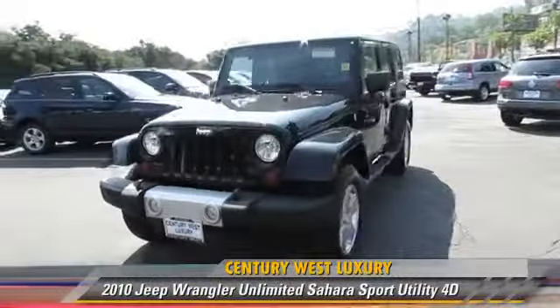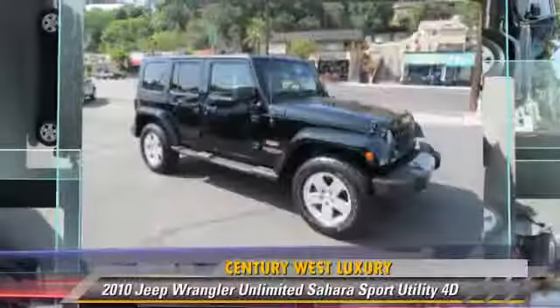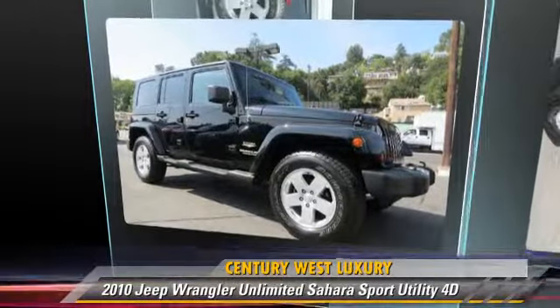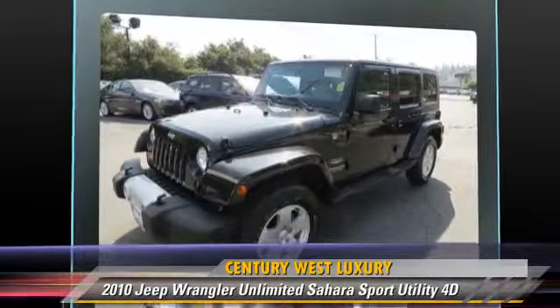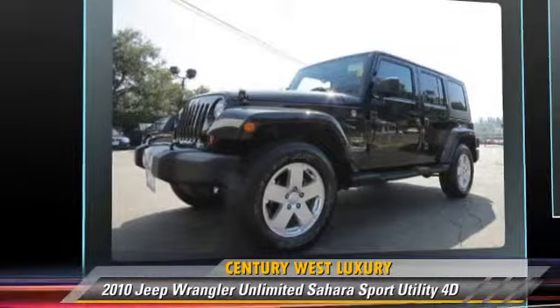The 2010 Jeep Wrangler Unlimited Sahara, powered by a 3.8-liter V6 engine, with a 4-speed automatic transmission with overdrive. This 4-wheel drive sport utility vehicle has fewer than 55,000 miles on the odometer and gets up to 19 miles per gallon.